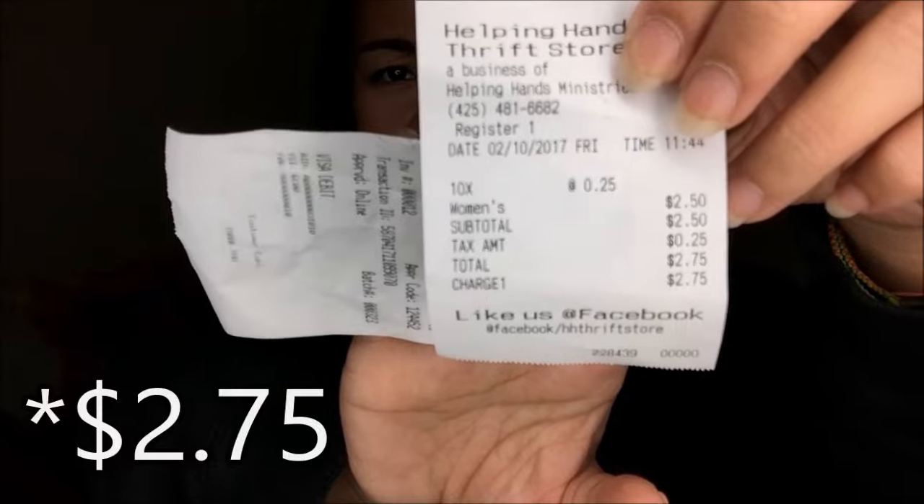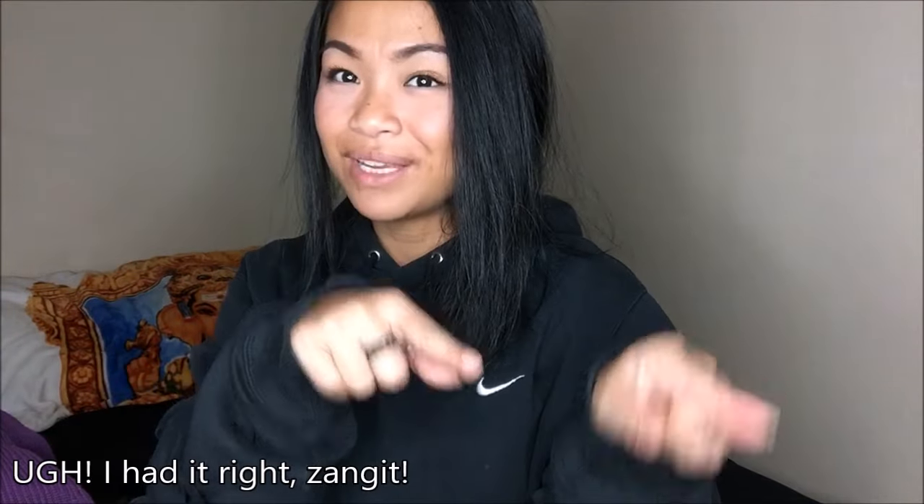It says here that I got 10 items for $0.25 each, so my subtotal is $2.50, but then the tax was $0.25, so the total was $2.75. I hope you guys liked this video — if you did, go ahead and give it a thumbs up. If you want to see more videos by me, go ahead and click that red subscribe button. It would totally make my day, and I will see you guys later. Bye!